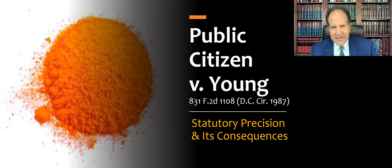I'm Drew Stevenson, and this is a lecture about the case Public Citizen v. Young, a D.C. Circuit Court of Appeals case from 1987. Here we're talking about statutory precision and its consequences.